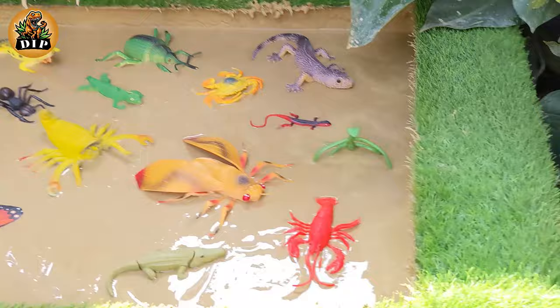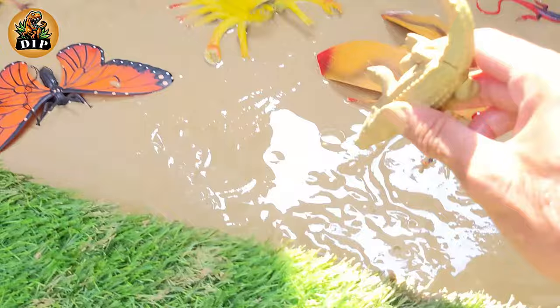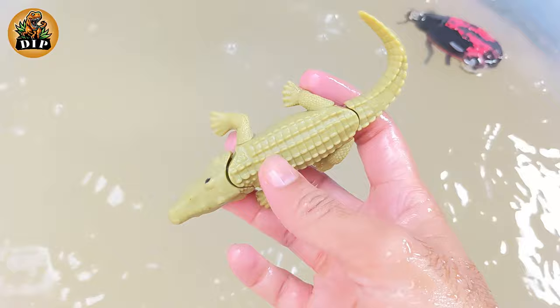And the next animal is crocodile. Crocodiles are a type of animal called a reptile, meaning they have cold blood, lay eggs in sand, and are covered in scales. They are very large animals and can grow to be 2,000 pounds.